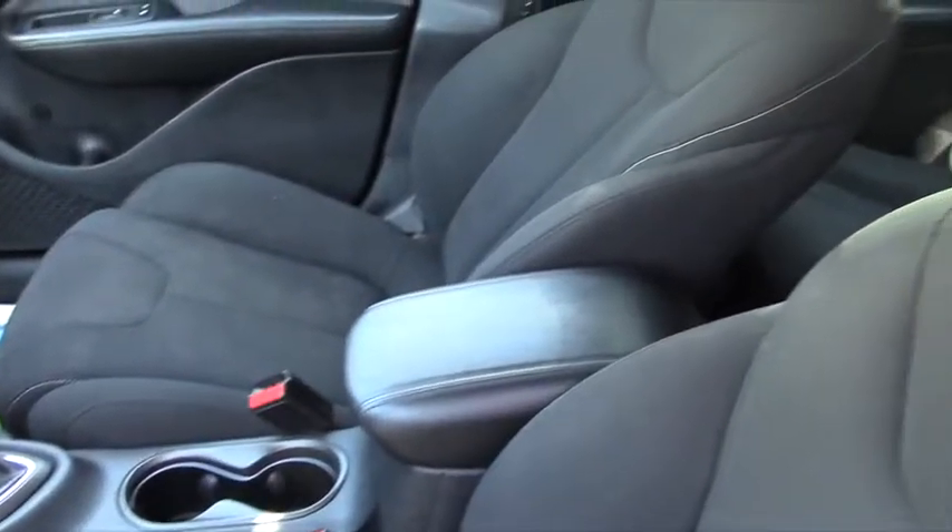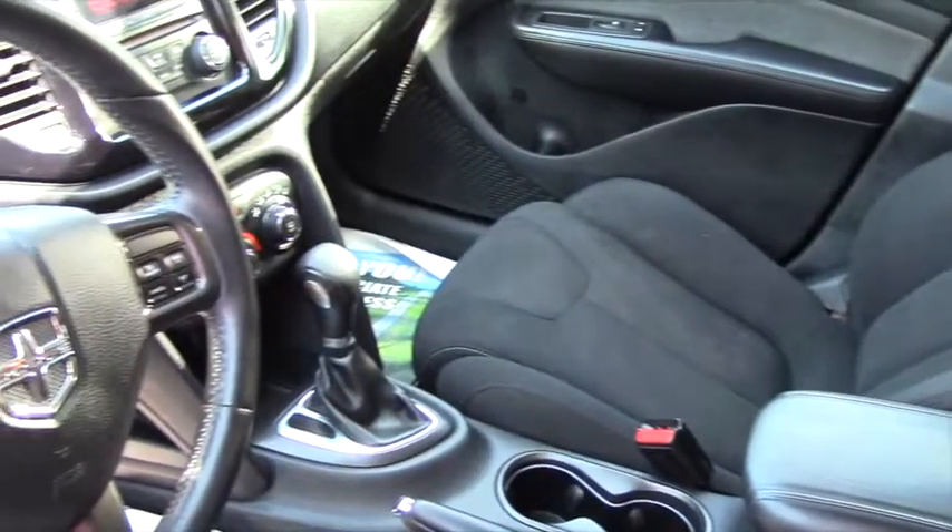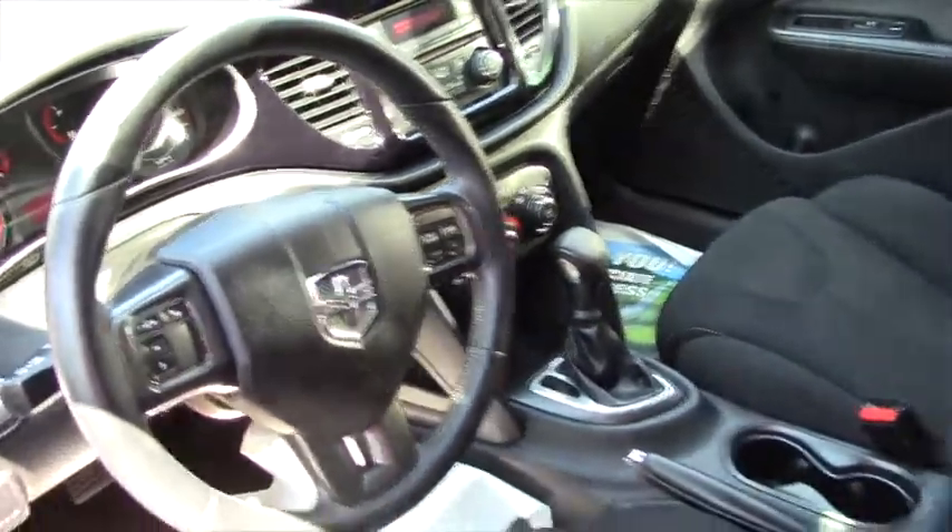All at a super price of only $11,999. The most important thing is that you come by, take it for a drive, let me know you'd like to do that, and let's see what we can do to put it together.